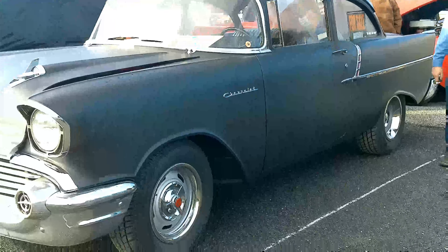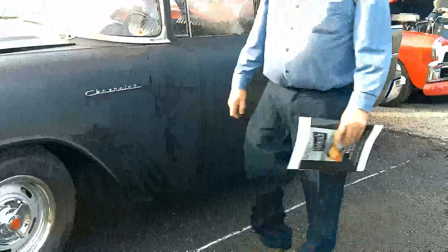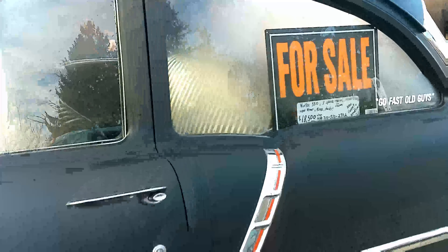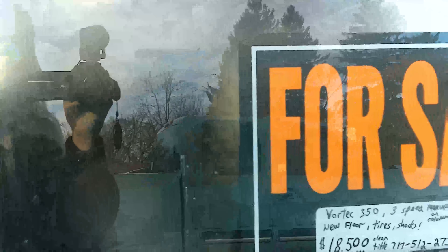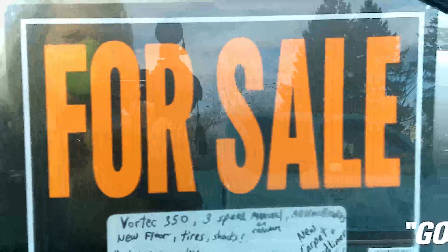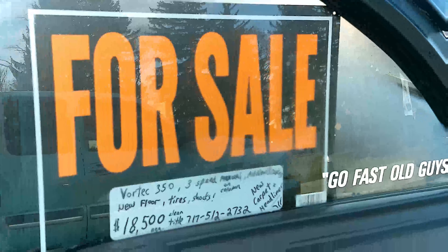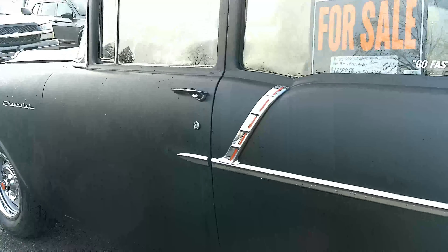I like the simple wheels. Looks good. It's got new brakes, new floor, tires, and shocks. Asking 18.5. Pretty solid car, which is nice.